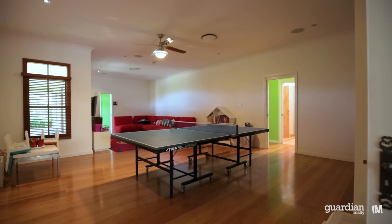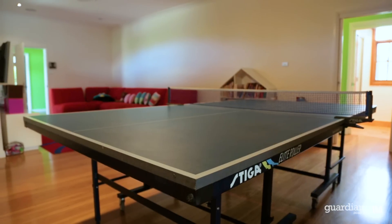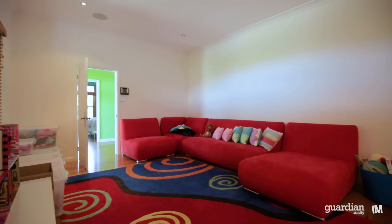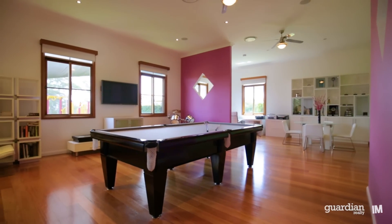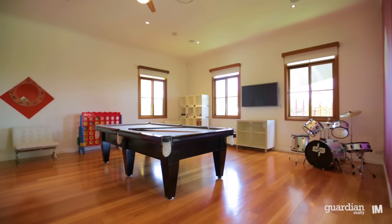Moving through the home you have a children's activity area positioned really close to the kitchen and informal living space. Following from there you come to the billiard room and home office space, ideal for flexible living.